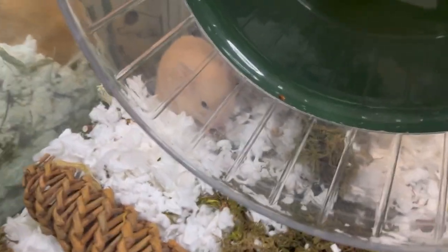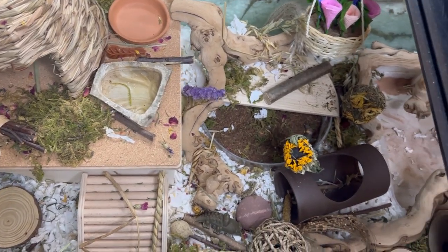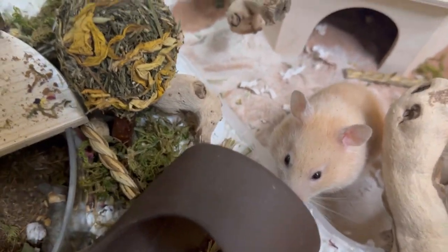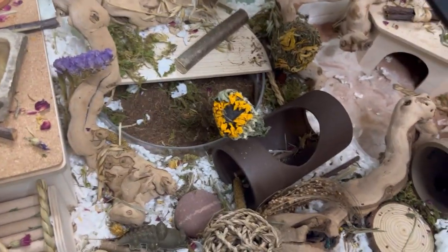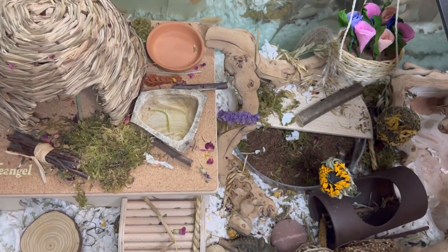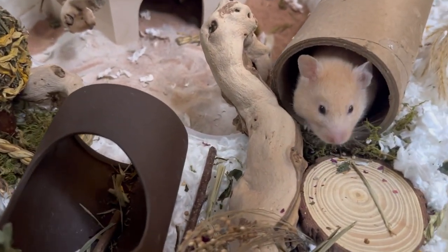One of her favorite little spots is behind her wheel — she kind of takes her snacks over there, which I think is really cute. That's about it for little Petunia, or Toonie as I've been calling her — that's just a shortened version of Petunia. She's off in that little tunnel exploring, so I'm going to end this portion here. Now that you've met Petunia, you can see some adorable little videos of her.